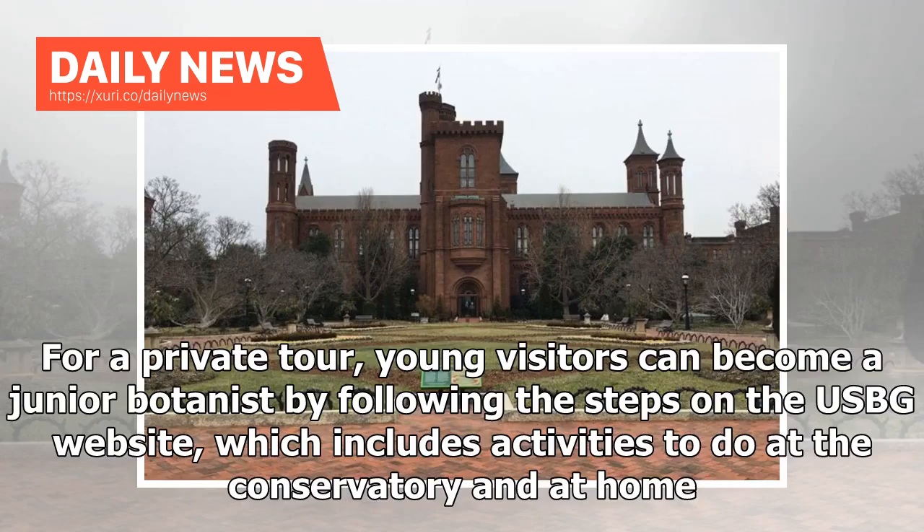For a private tour, young visitors can become a junior botanist by following the steps on the USBG website, which includes activities to do at the conservatory and at home.